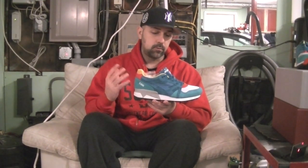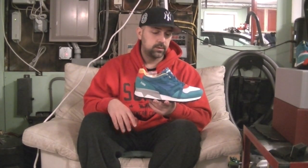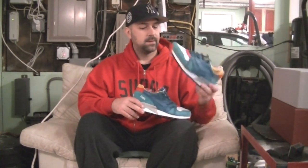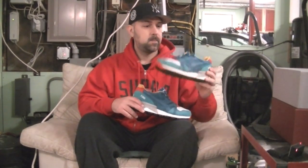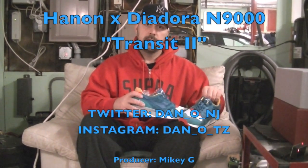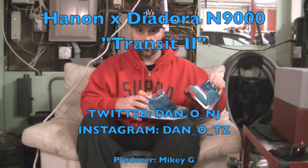Awesome shoe. I'm really happy that I was able to get both of Hanon's joints this year because they fucking killed it. Big shout out to them — awesome work. You're never disappointed with them. And flame on. There you go — the Transit 2 out of Hanon Shop. Pick it up if you don't have it. You'll definitely see these in the top video of 2014. Alright, one more video on the way. Stick with it. Peace.